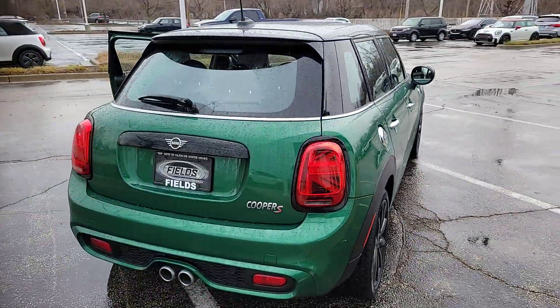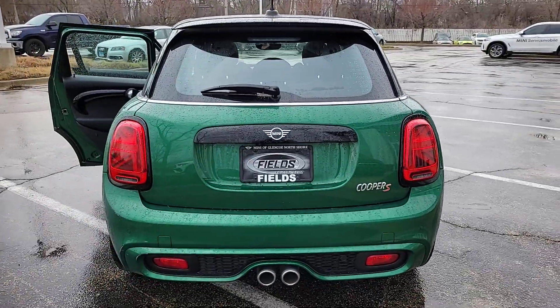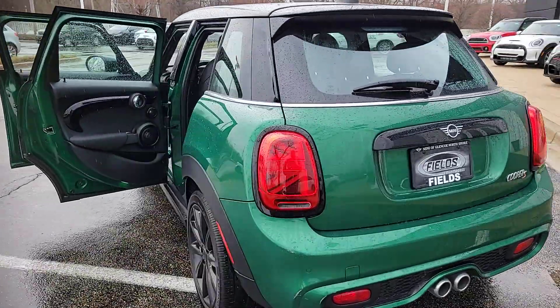Whether you choose the two-door or four-door, automatic or manual transmission, this spirited hatchback will reignite your passion for driving.